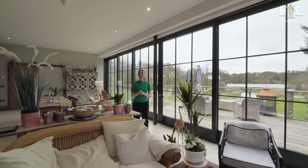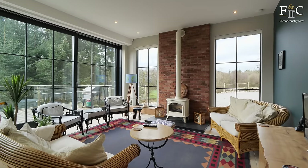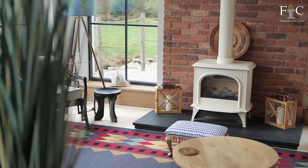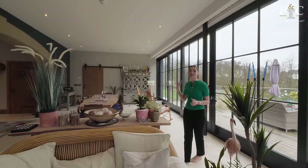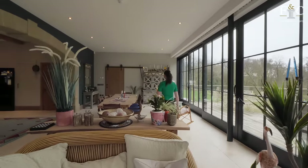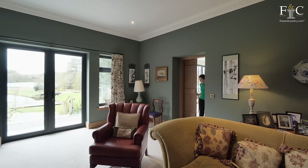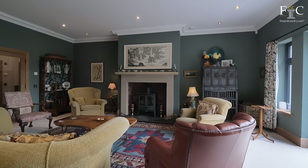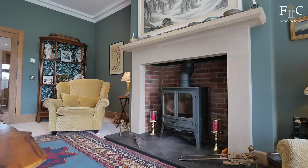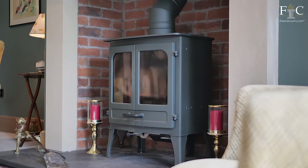Just next to the dining area, we have this cosy seating space with access out onto the terrace again, but I want to explore the outside later. First, let's head through another sliding barn door to the drawing room. This reception room is generous in size once again, and we have another wood-burning stove, this time in a lovely sandstone surround.